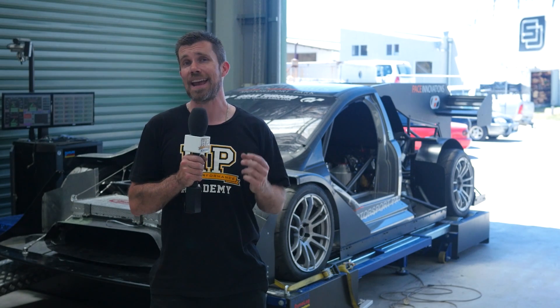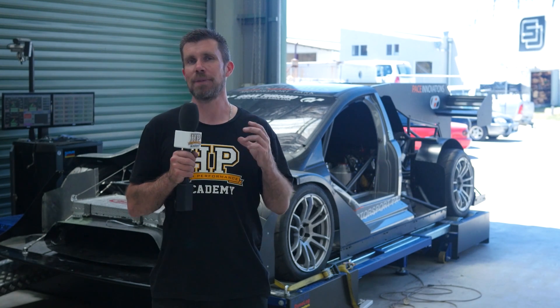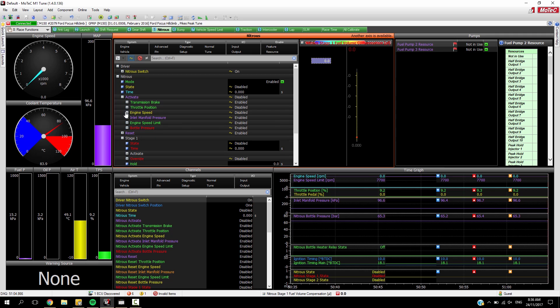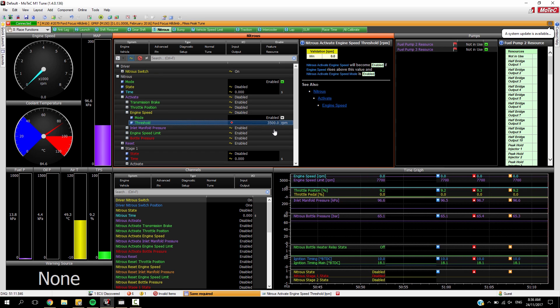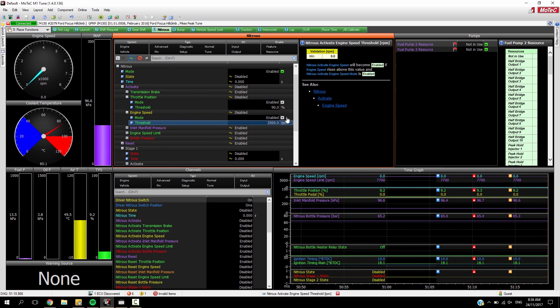The ECU also has a range of parameters that define when the nitrous will actually be injected into the engine, and we can use these to make sure that the nitrous only sprays exactly when we want it to. In this case we're using trigger points for both throttle position and engine RPM — limiting the nitrous so it will only inject when the driver is above 90% throttle and the engine RPM is above 3,500. For our anti-lag strategy, we also want to switch the nitrous off as soon as we reach a pre-set boost level.